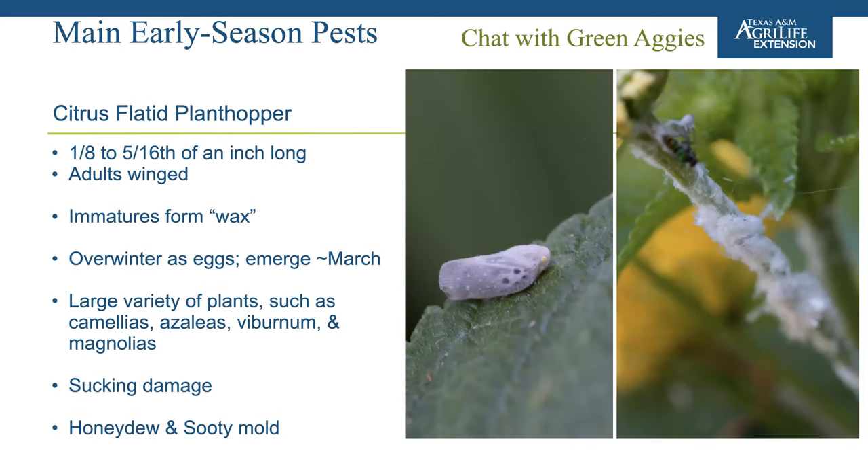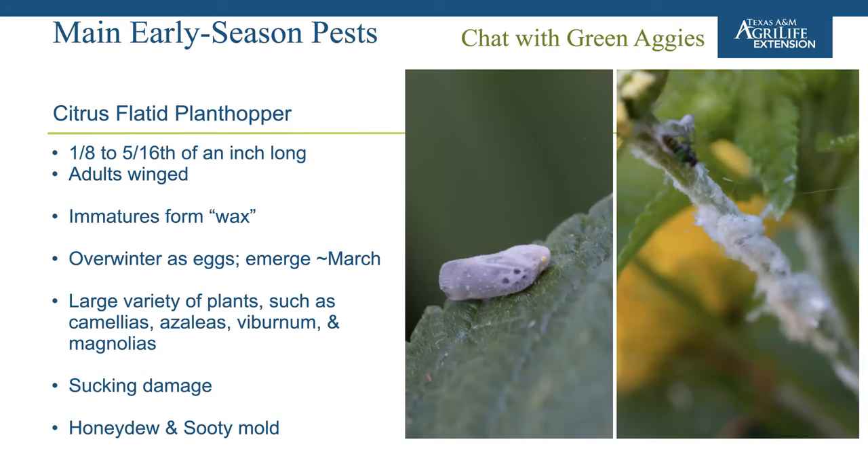Box elder bugs are about half an inch long, dark brown or black with conspicuous red markings on their wings. They generally cause low damage to trees and shrubs and are not considered a major concern for management. The citrus flatid planthopper has a waxy appearance that causes people to mistake it for mealybugs or woolly aphids. One way to distinguish it is that when you approach with your finger, these planthoppers move laterally to the opposite side of the stem to hide — they are very shy.